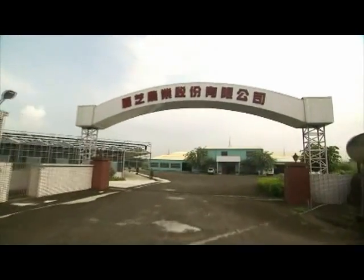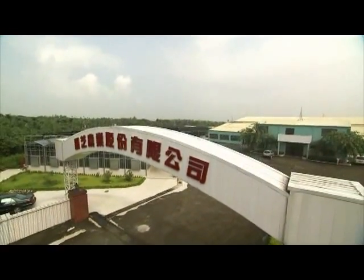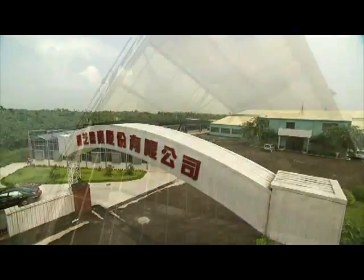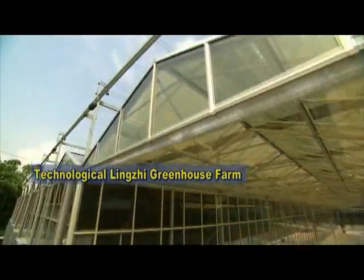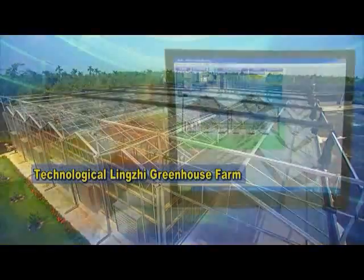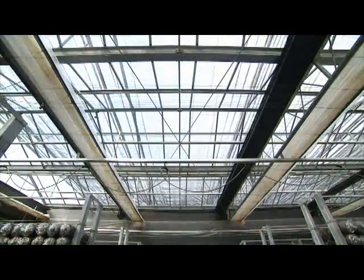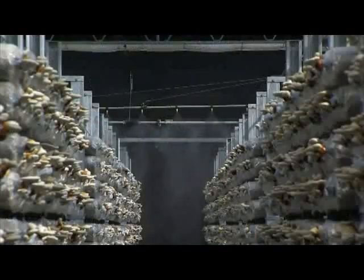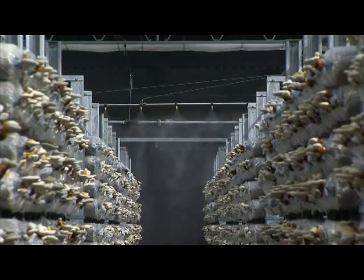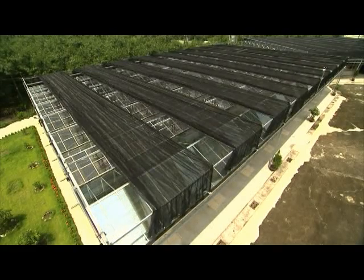To break through the natural restrictions for the growth of Linger, the Technological Linger Greenhouse Farm — the world's largest and most professional — was built in 2007 by the Double Crane Group. The farm features a computerized process, with the cultivation environment computer monitored, leading Linger biotechnology into a new era.